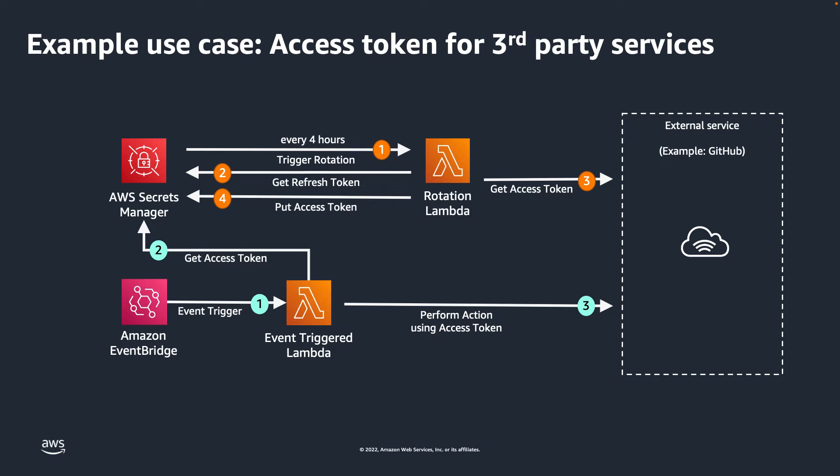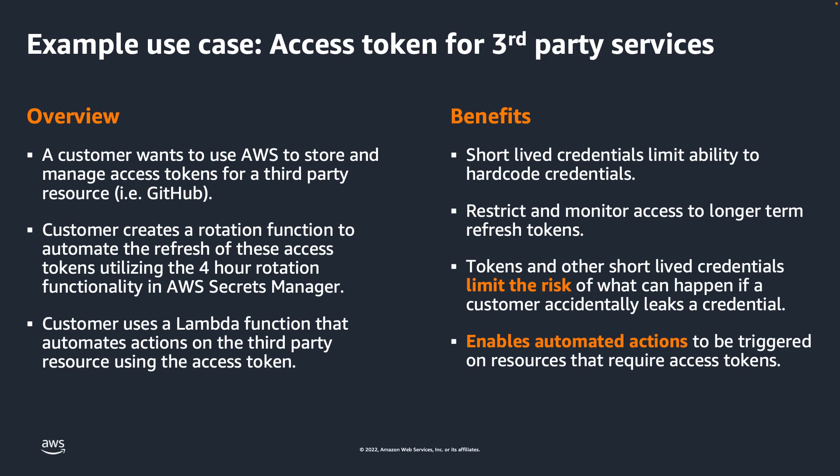In the example on screen, we use a separate Lambda function to retrieve the third-party access token from Secrets Manager and use this credential to authenticate and perform the necessary actions against the third-party service or application. The benefits of this approach include the ability to restrict and monitor access to the longer-lived refresh token, which is then used to get a short-lived access token from the third-party application, and automate actions on resources that require access tokens instead of requiring a human to retrieve and input access tokens from a third party.